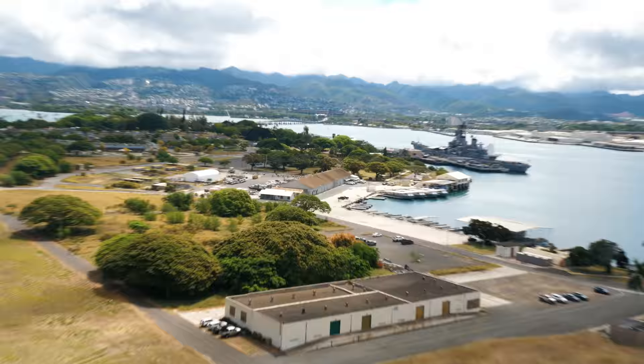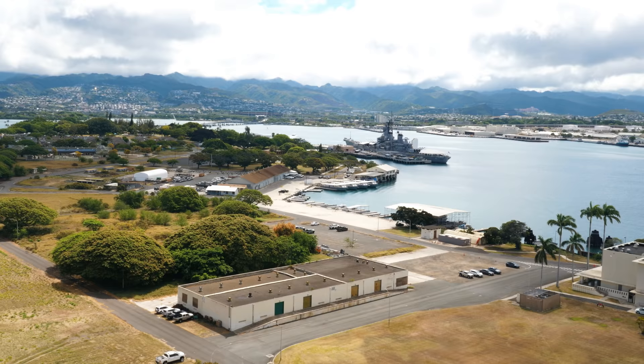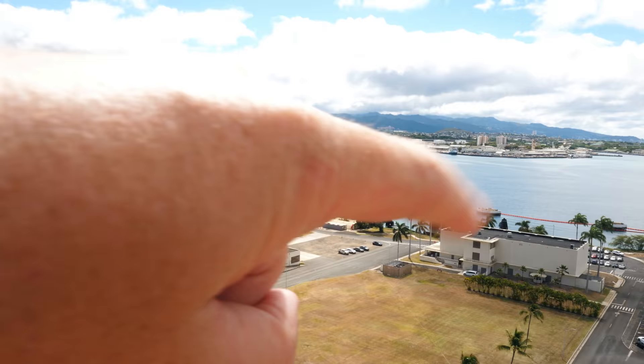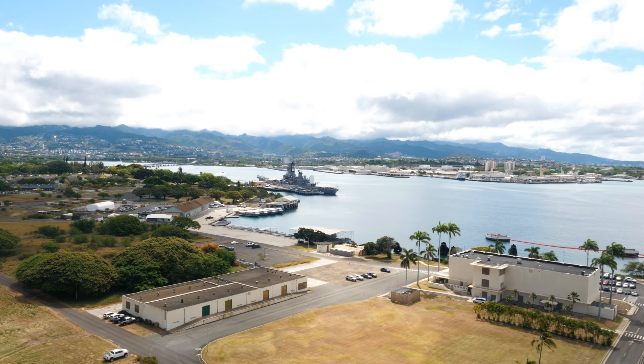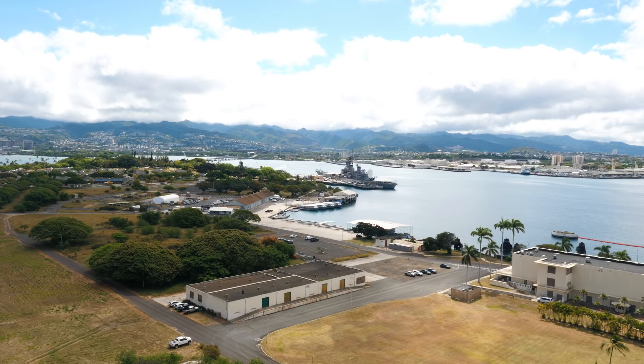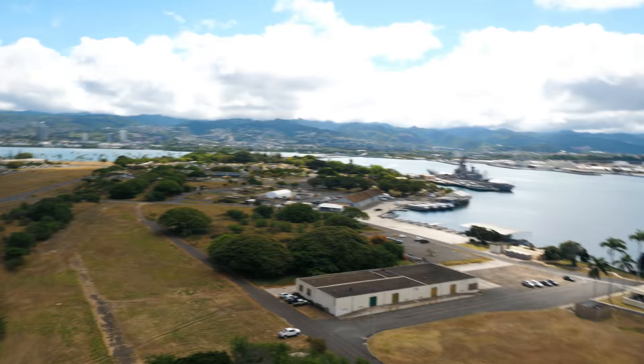Right out at the far end would have been the Nevada. You can see the USS Arizona Memorial back there. You also would have had the West Virginia, Tennessee, and the other ships there on Battleship Row. Right here to the right is the southeast lock. You can stand here and just imagine on the morning of December 7th these torpedo bombers coming in from this direction and just slamming into the sides of the Oklahoma and the West Virginia, and then the dive bombers coming in and hitting those inboard ships.